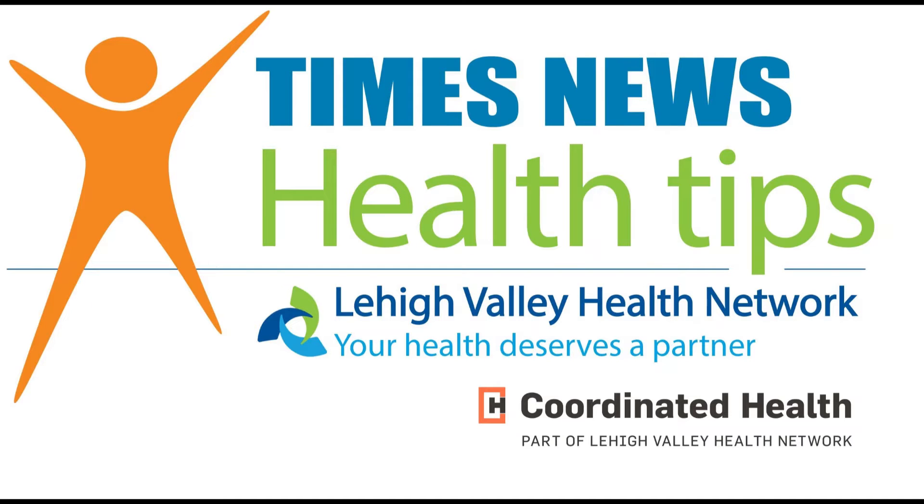This is Christine Porter with the Times News. I'm here today with Danielle Scholenberger, a nurse practitioner and director of the Concussion and Head Trauma Program at Lehigh Valley Health Network. We are talking about the symptoms of a concussion and how it's diagnosed.